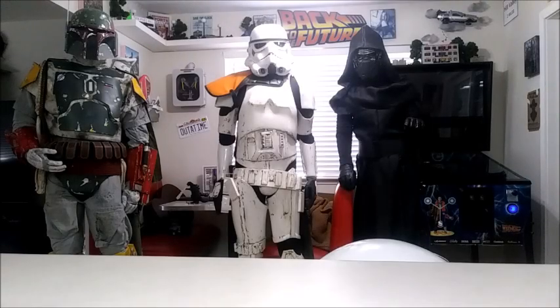Hey everyone, Scooby Doo here and welcome to a brand new video. Today we're going to be taking a look at some of my life-size Star Wars figure builds, and we're going to make the announcement on the Darth Maul life-size build. If you've been watching my channel for the last few years, I've been getting into doing the life-size figure builds.